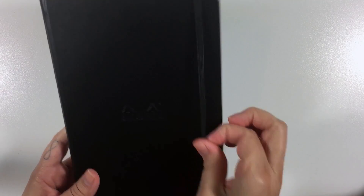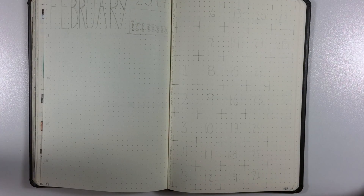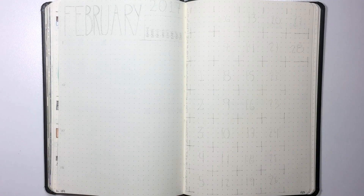I have right here my Rhodia web notebook. It's starting to look a little beat up for sure, just a little though. I have already done what I usually do, which is sketch things out, and I am trying some new stuff as I mentioned on my January flip through. I'm gonna quickly show you what I have so that if you are interested in how I do it, you can stay tuned.